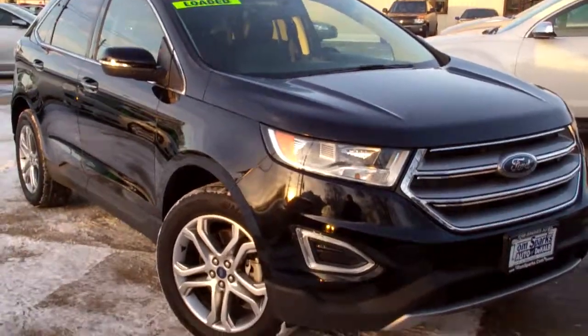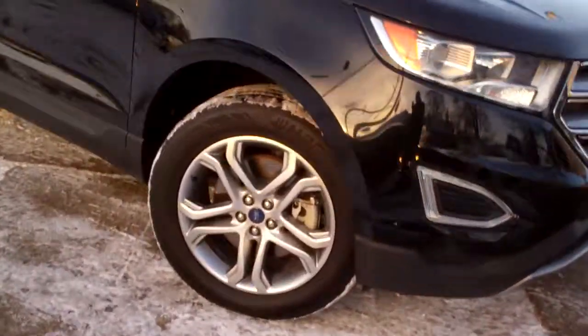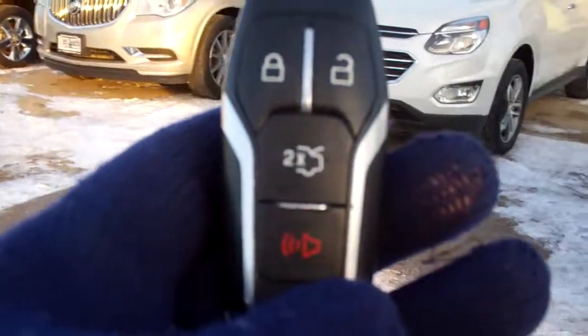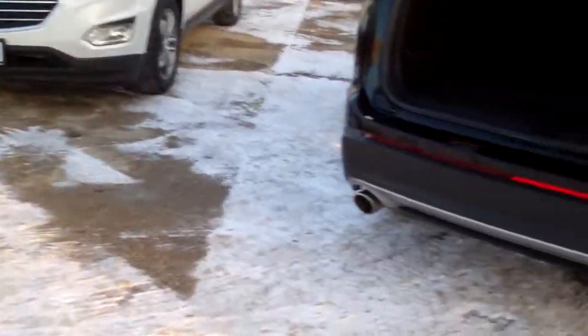Isn't that nice? Back this up a little bit. Black in color. I like them alloy wheels. Privacy glass. Got power lift gate — we can operate that with the key fob. We got keyless entry also.